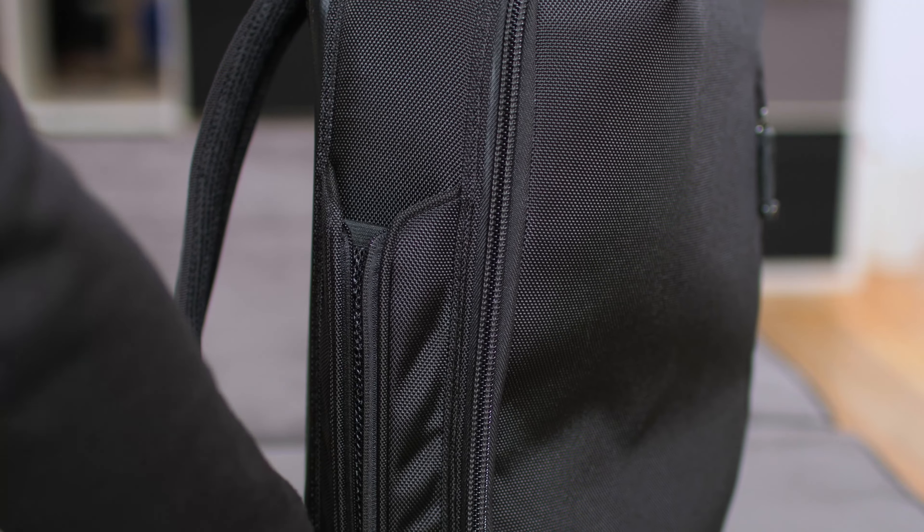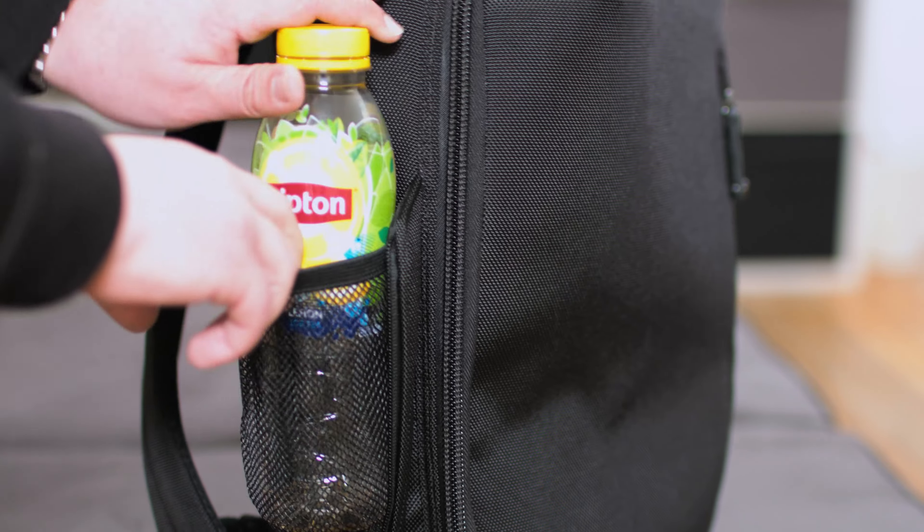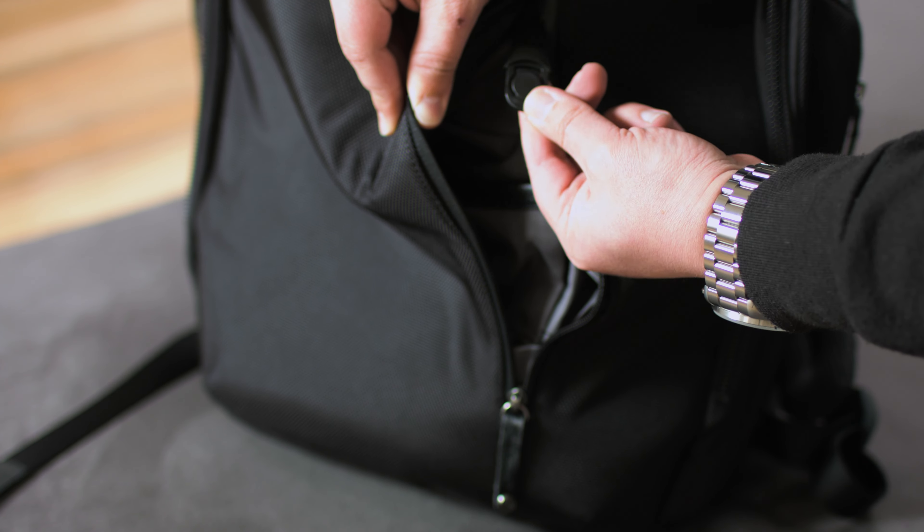Either side of the Pack Pro there are mesh pockets for fairly large bottles or an umbrella. On the front there's a small zip compartment for your wallet or keys, thanks to the included lanyard and keyring holder.